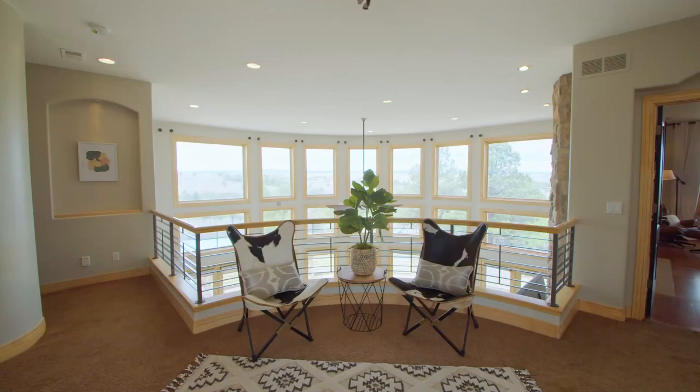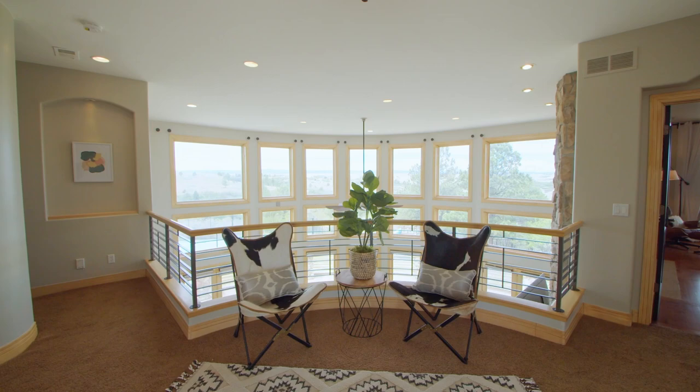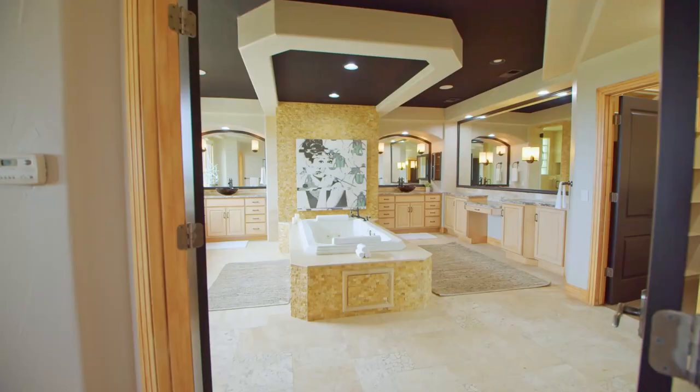Take a look at this massive owner suite that has a spa-like bath, complete with its very own sauna and plenty of closet space.